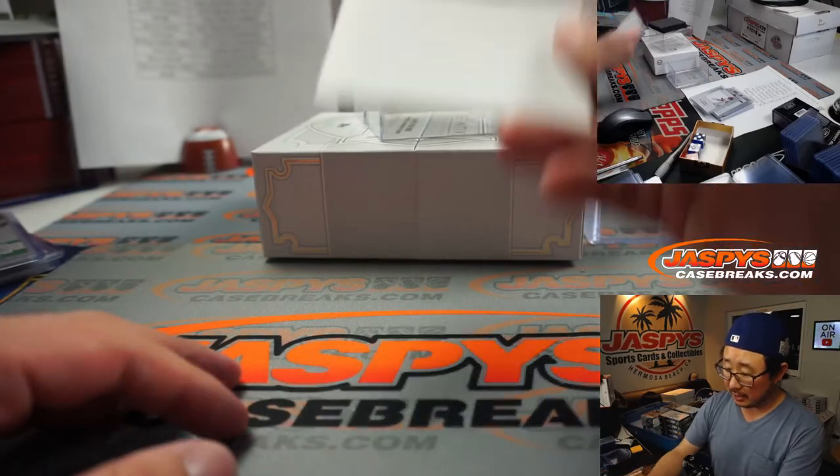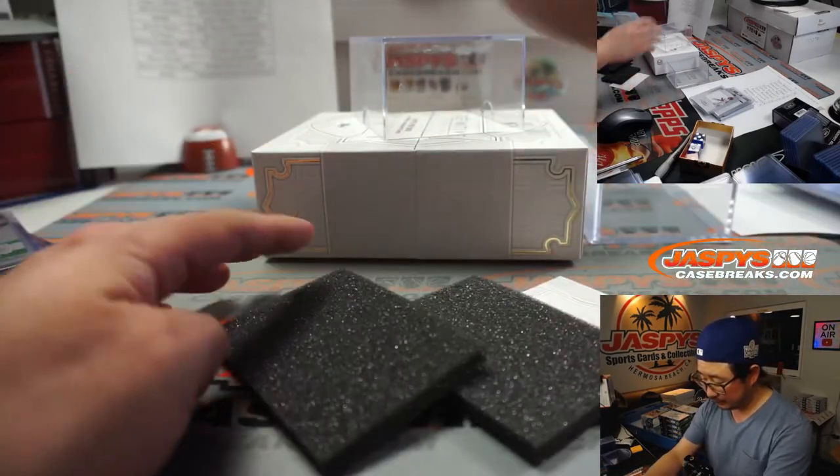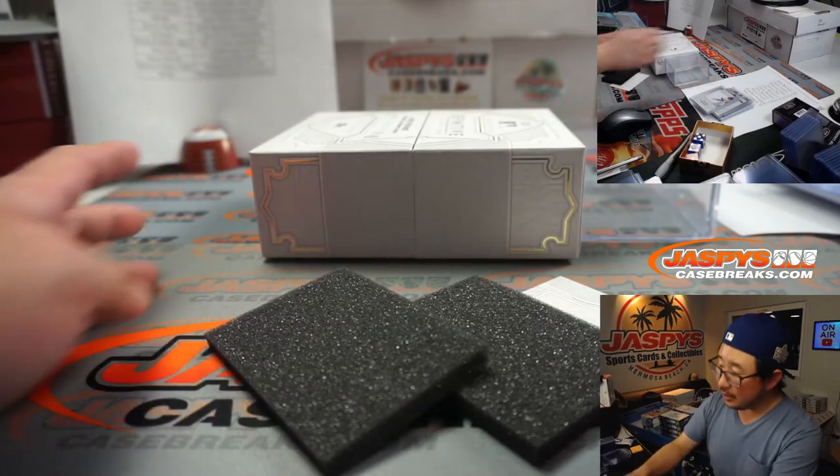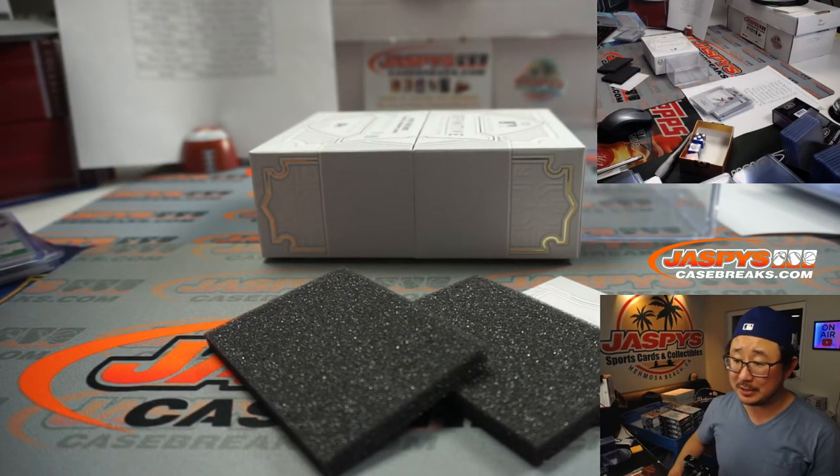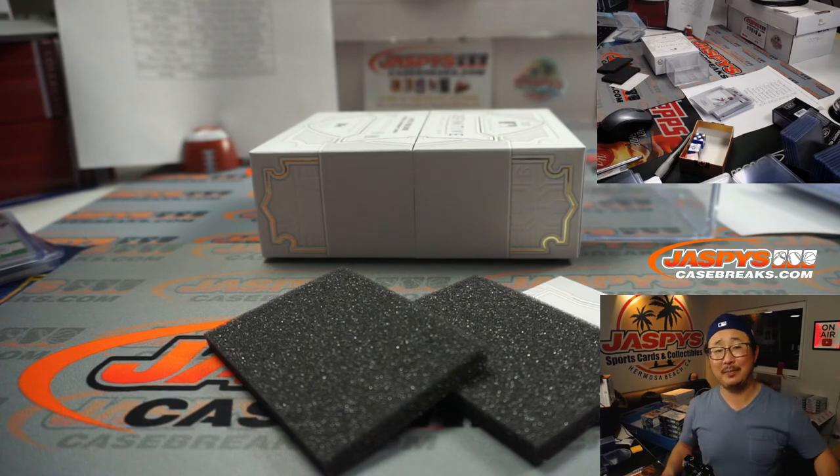And there you have it, ladies and gentlemen. I'm Joe for JaspiesCaseBreaks.com. Keep an eye out for more of this cool stuff like 2020 Topps Definitive Collection Baseball. I'll see you next time for the next break. Bye-bye.